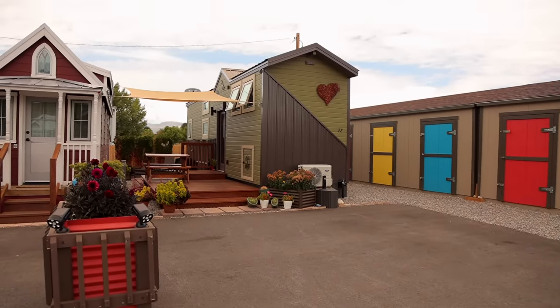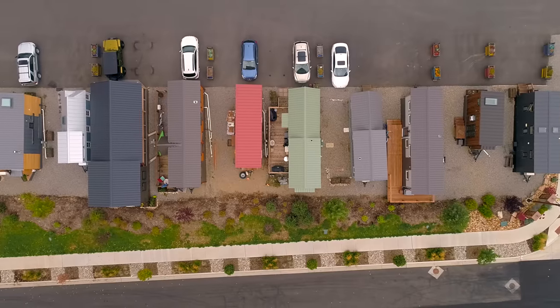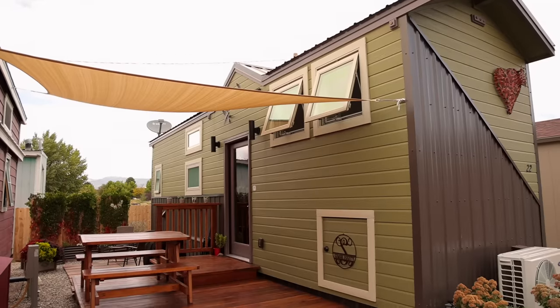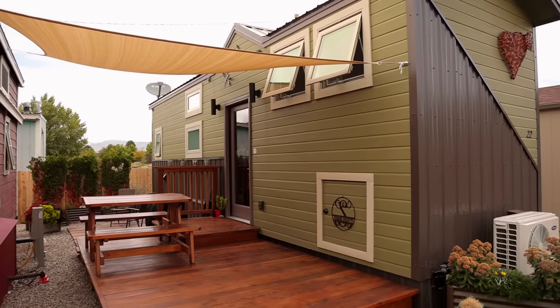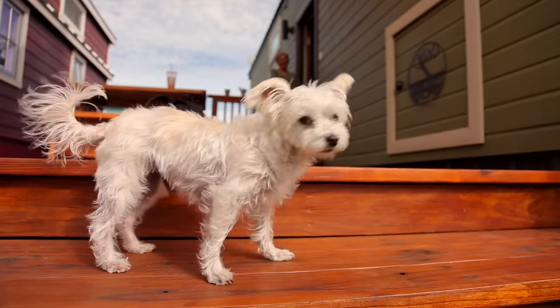I'm hoping we get a whole lot of snow this winter because we are in Colorado. Our lots are 20 by 40 and that gives us plenty of room to have a really nice deck. I put a little guard in the back and my dog has space to play.